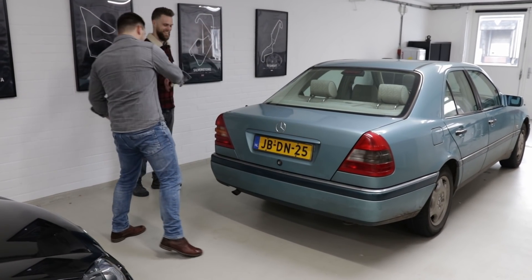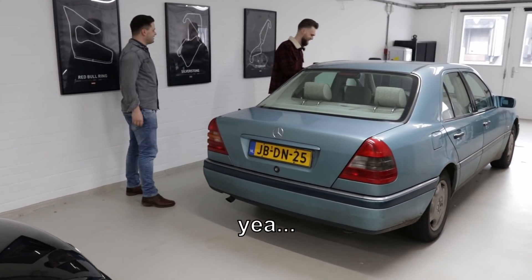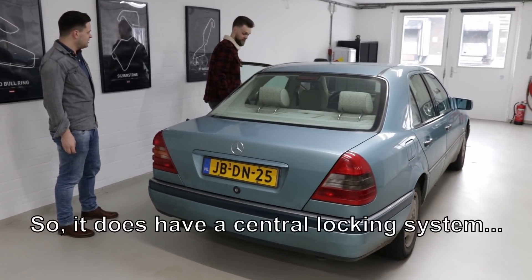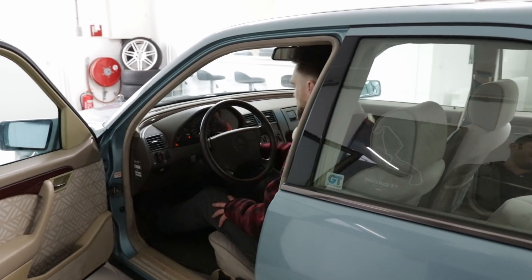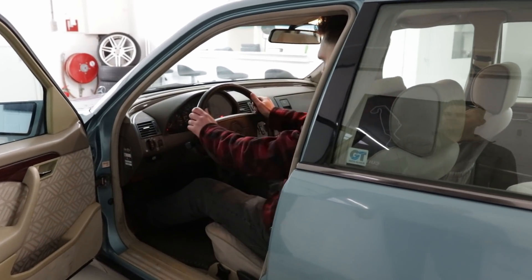Okay. I think we're going to have a grill in this. Yeah. Yes. Succes.